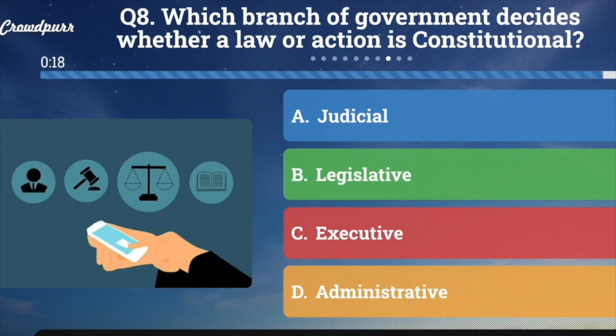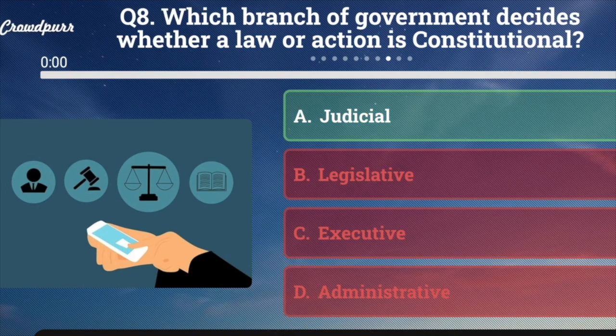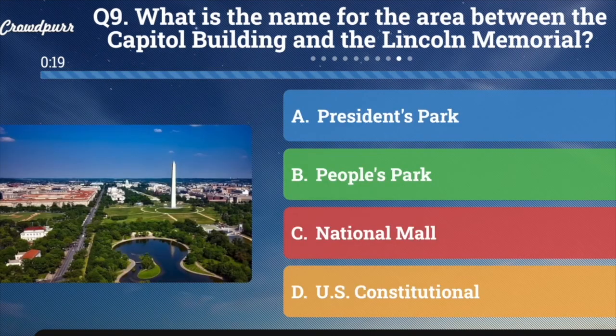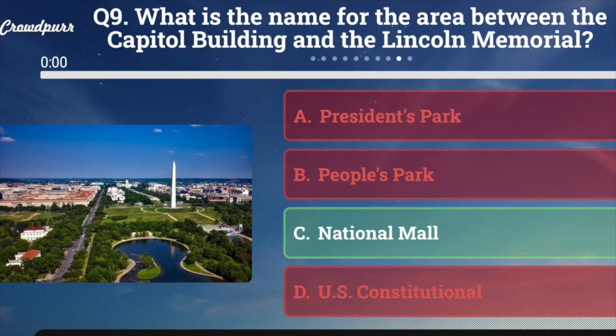Question number eight: Which branch of government decides whether a law or action is constitutional? A. Judicial, B. Legislative, C. Executive, or D. Administrative. And the answer is A. Judicial — because the legislature makes laws and the executive administers them. Question number nine: What's the name for the area between the Capitol Building and the Lincoln Memorial? A. President's Park, B. People's Park, C. National Mall, or D. U.S. Constitutional. And the answer is C. National Mall — it's a big national park.